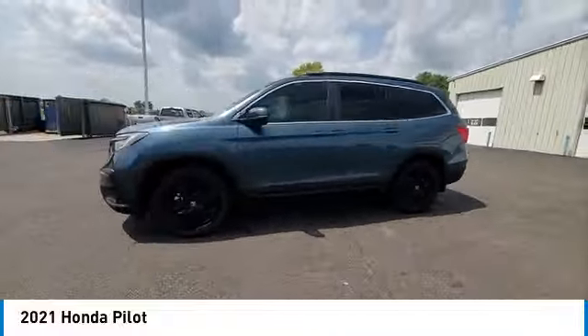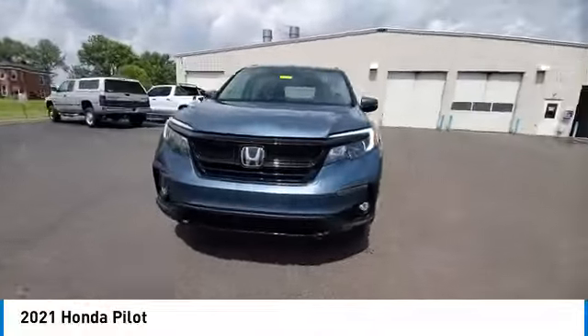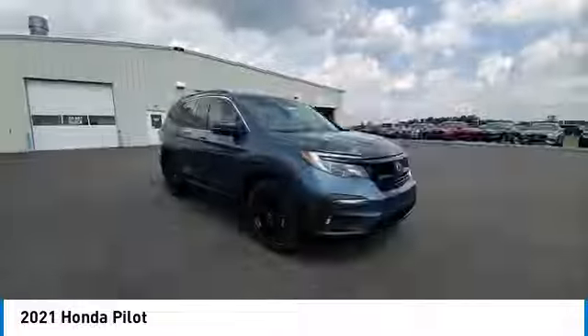This vehicle has less than 45,000 miles. Here are some of this vehicle's great options: rear spoiler, panoramic sunroof, heated mirrors, alloy wheels, power lift gate.